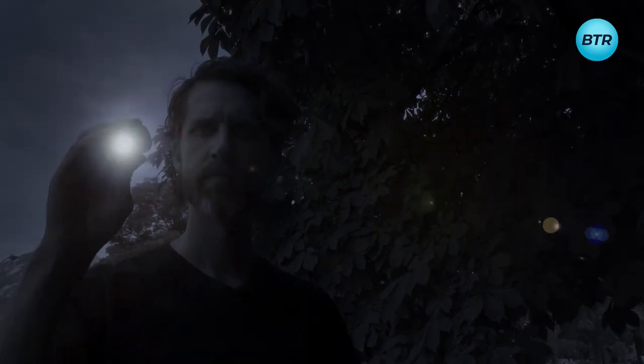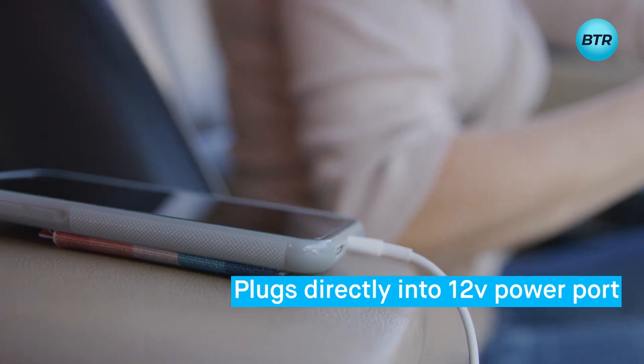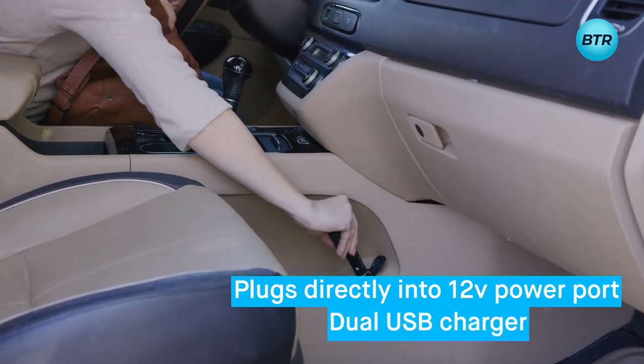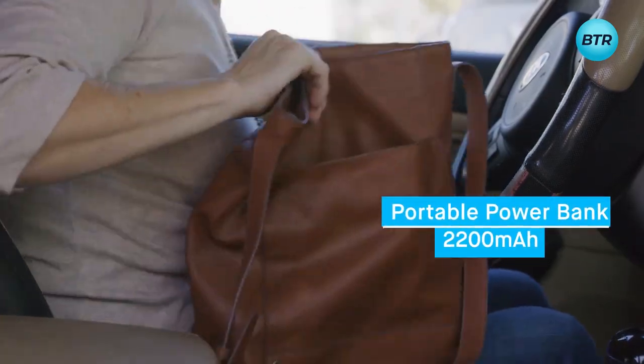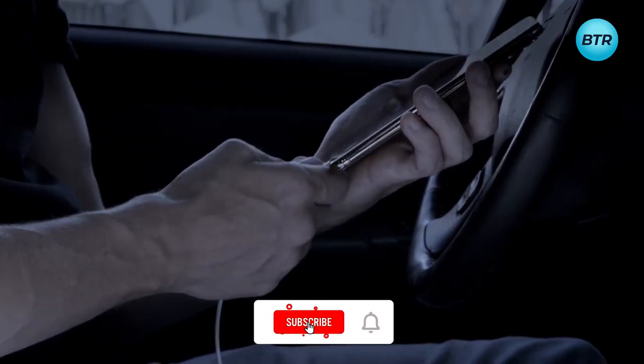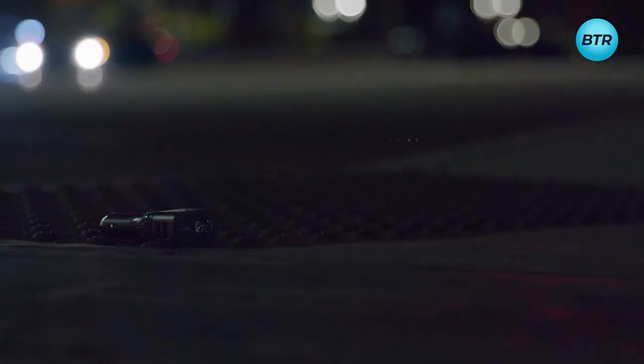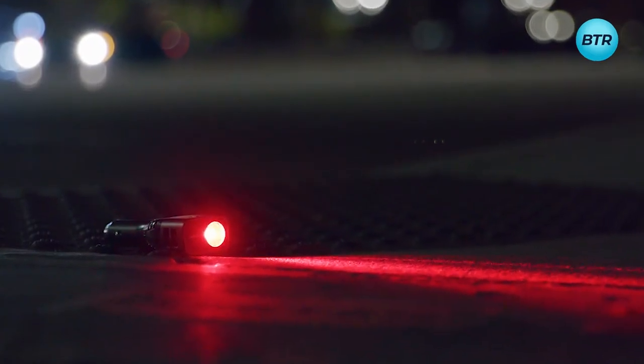The LED flashlight has two modes, allowing you to see your way even in the darkest conditions. This gadget also features two USB chargers and a powerful 2200 milliamp-hours capacity power bank to keep your devices charged and ready to go. With this impressive vehicle multi-tool, you'll never be caught unprepared in an emergency.